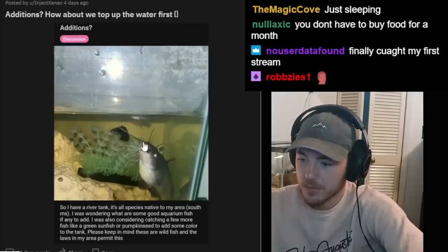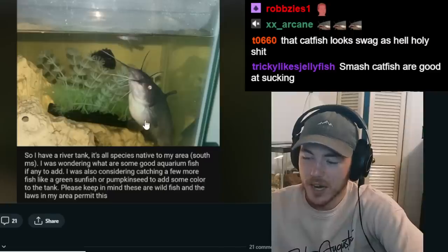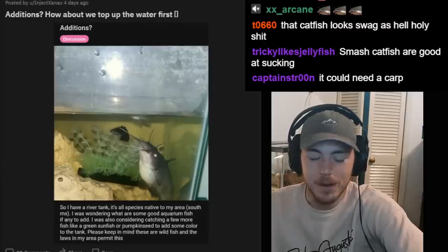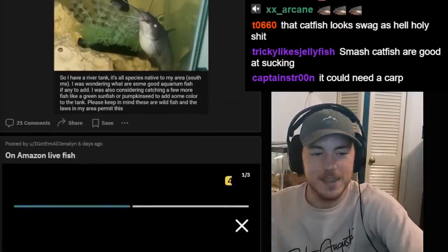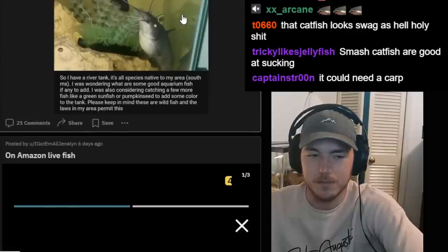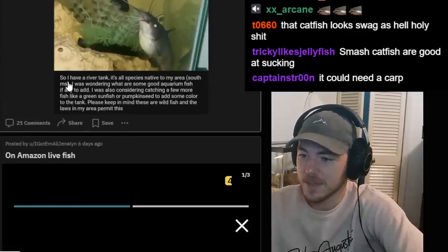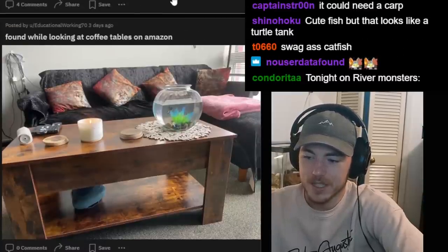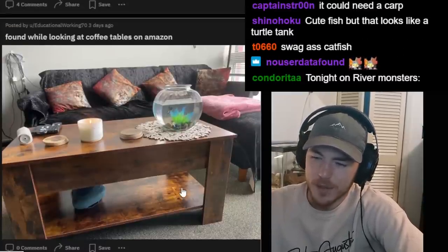Someone has a river tank with all native species and is wondering what aquarium fish to add. They'd consider catching a green sunfish or pumpkin seed to add some color. This tank is a monstrosity — it's so small and there's a giant catfish. Is that a mosquito fish? That catfish is going to eat your mosquito fish. That catfish already ate one of your decor — look at its stomach. Add a buffalo or common carp or something. I think MS is Mississippi, so you could probably find something like a carp.